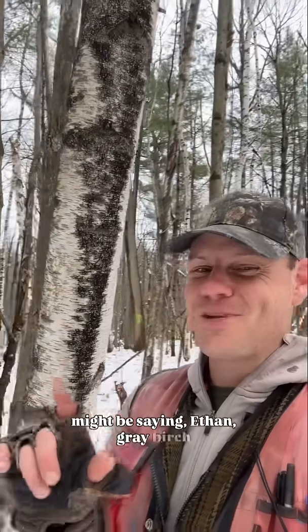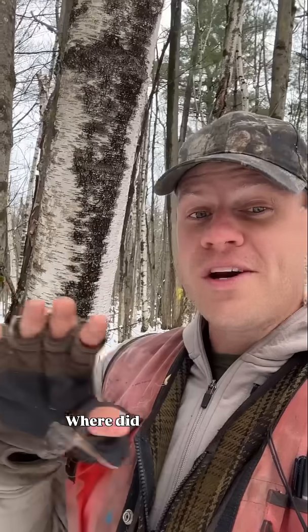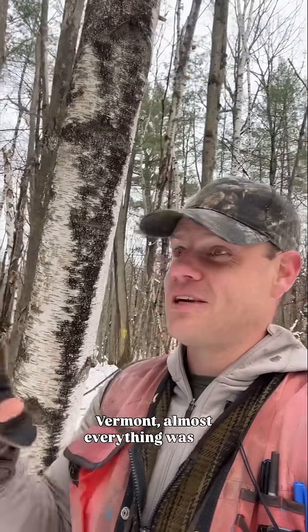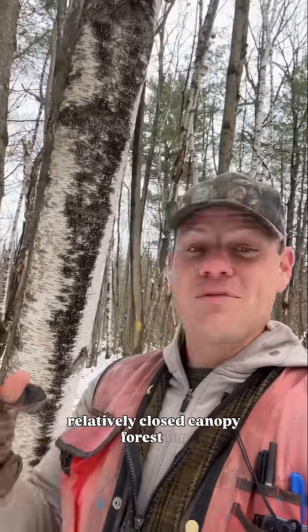And now you might be saying: gray birch is an ancient tree species, it's been here for thousands of years. Where did it grow before there were fields to colonize? Because here in Vermont, almost everything was this relatively closed canopy forest for thousands of years until just a couple hundred years ago.